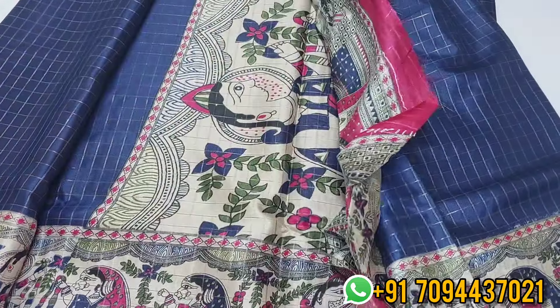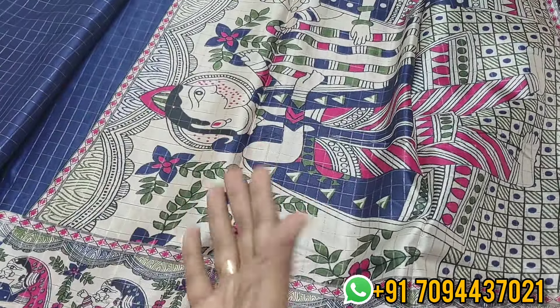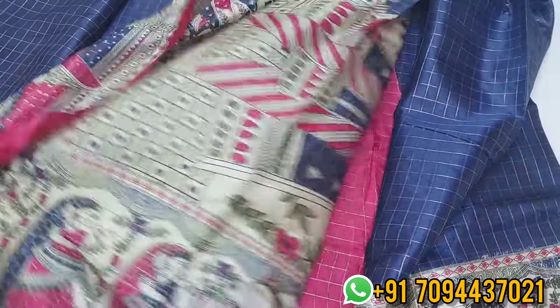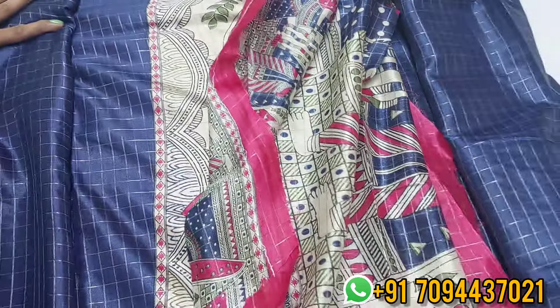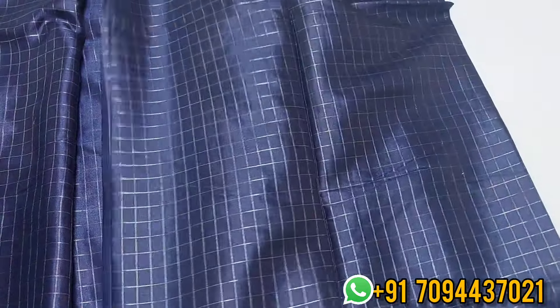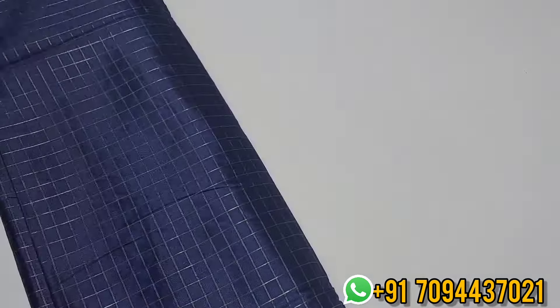In the pallu, you will have a marriage or wedding design — bride and bridegroom. This is your blouse — contrast checked pattern blouse. Priced at ₹650, free shipping. We have limited pieces available.